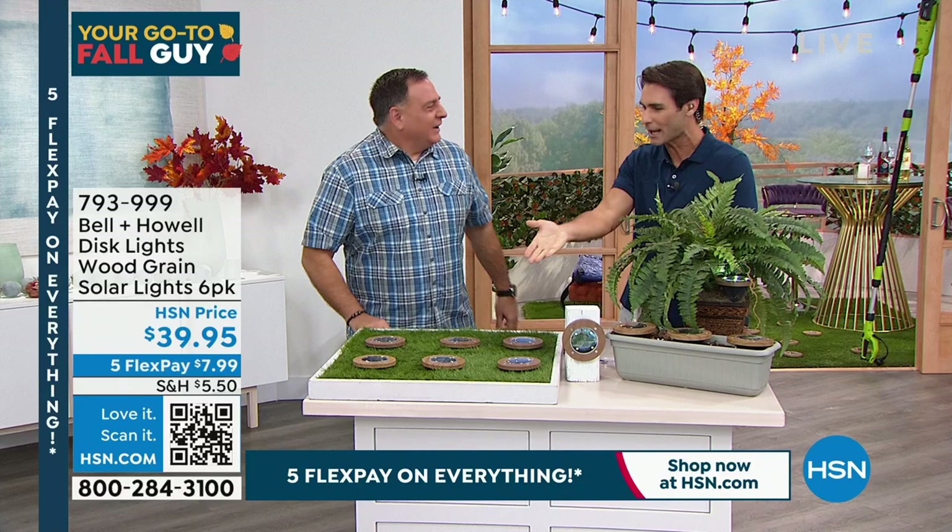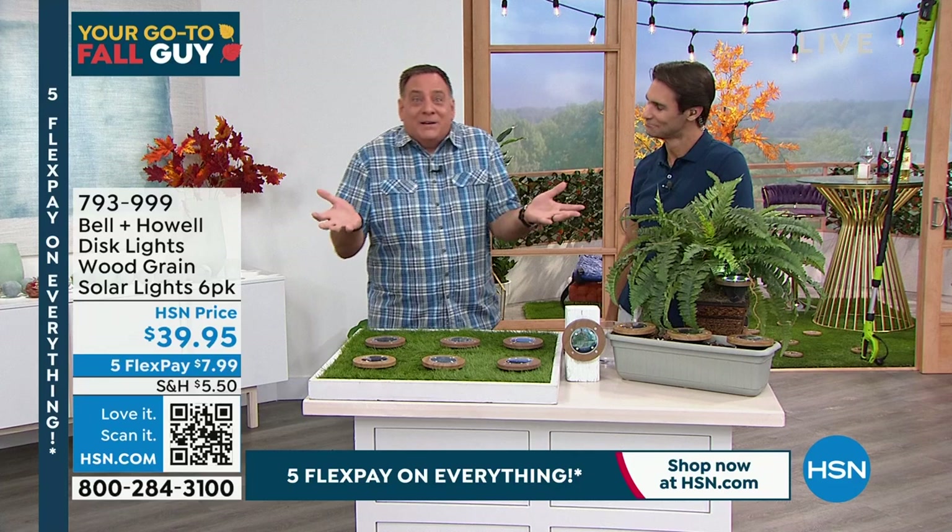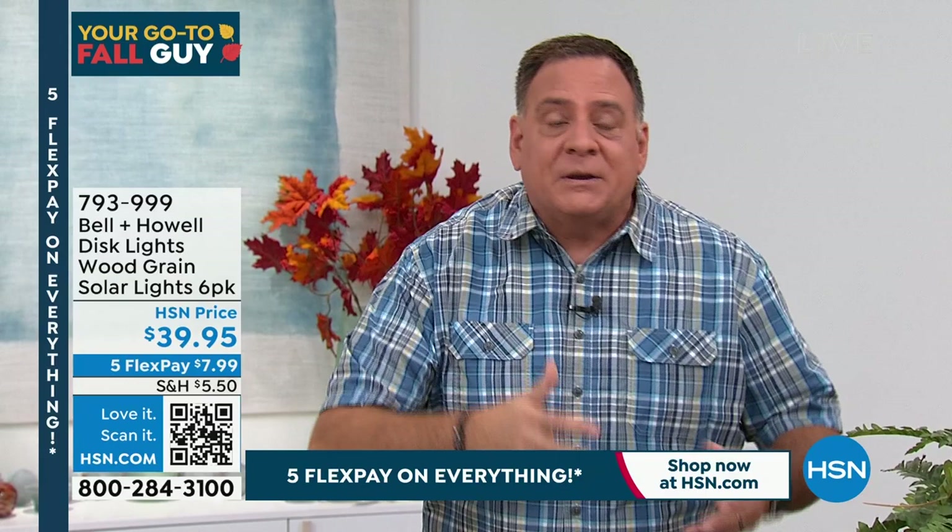Luke: I love these — they keep improving. I love the look of this wood grain. We've never done this before and I'm like, why didn't we do this sooner? If you think about where people use these — in their mulch, on their decks — this makes perfectly good sense. Now, you're looking and saying there's only four LEDs in there. Bell and Howell is a legacy company, around 115 years, won Academy Awards for advancements in lighting. These are better LEDs, so they don't have to put as many in. And the solar panel on these is absolutely massive.